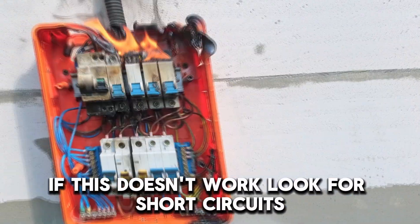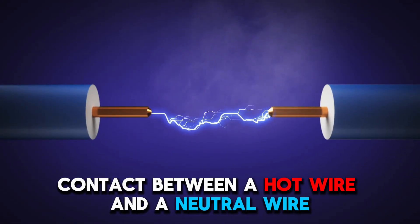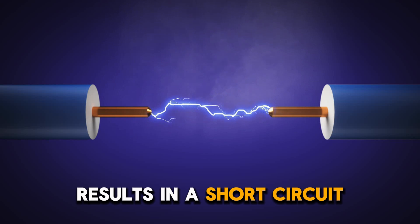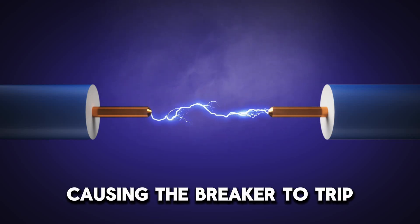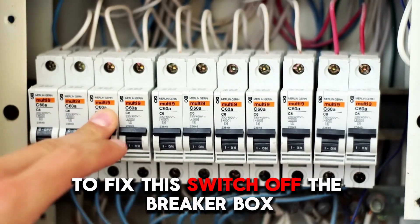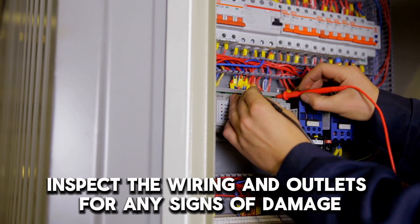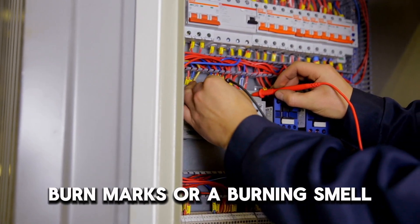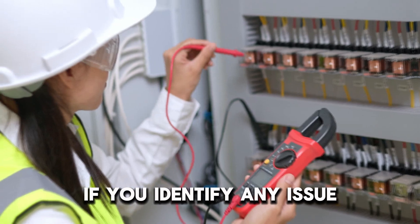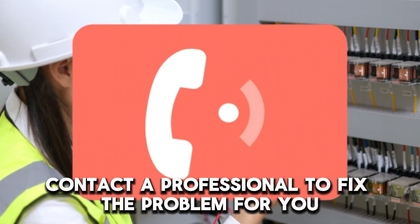If this doesn't work, look for short circuits. Contact between a hot wire and a neutral wire results in a short circuit, causing the breaker to trip. To fix this, switch off the breaker box. Then inspect the wiring and outlets for any signs of damage, burn marks, or a burning smell. If you identify any issue, contact a professional to fix the problem for you.